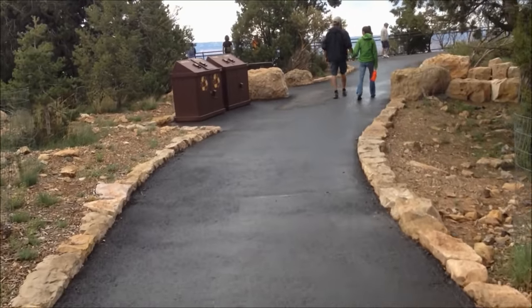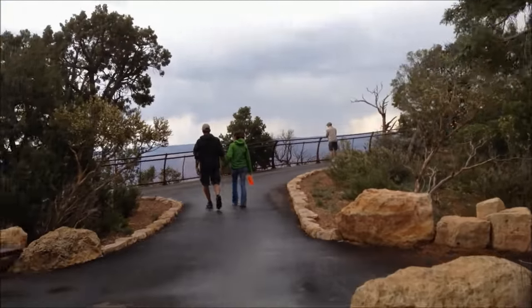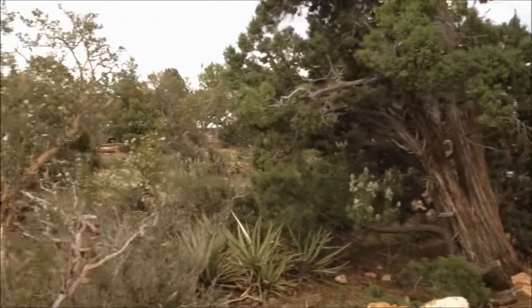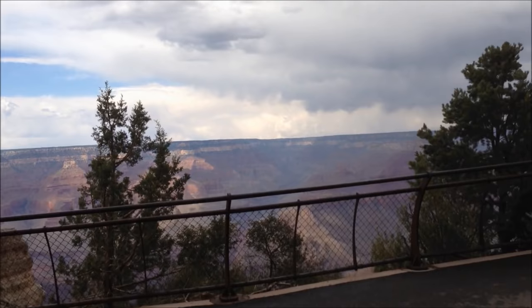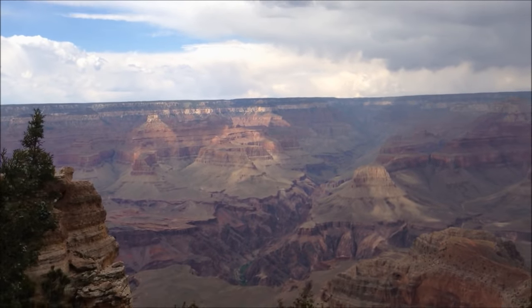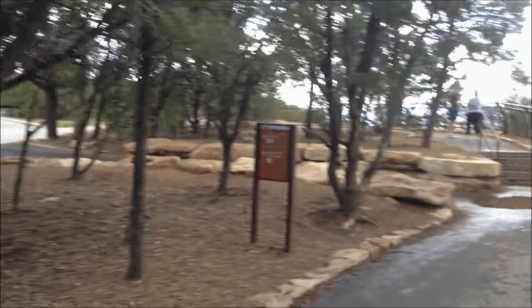Walking up to Mather's Point Overlook. Oh man, look at this. Oh wow. That's huge. Holy crap.